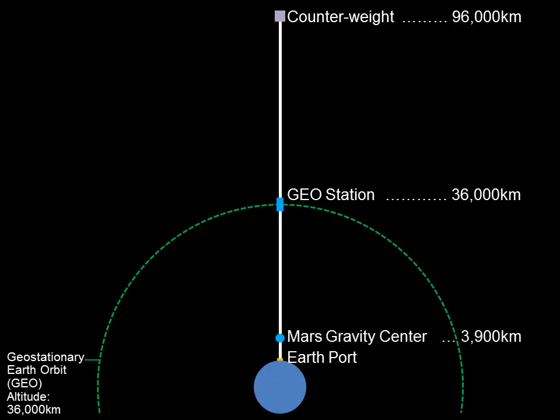The Mars gravity center is constructed at an altitude of 3,900 kilometers, where the gravity is equal to that on Mars. The lunar gravity center is constructed at an altitude of 8,900 kilometers, where the gravity is equal to that on the Moon. We will conduct research and training at each of these gravity centers at gravities similar to those found on the surfaces of both Mars and the Moon.